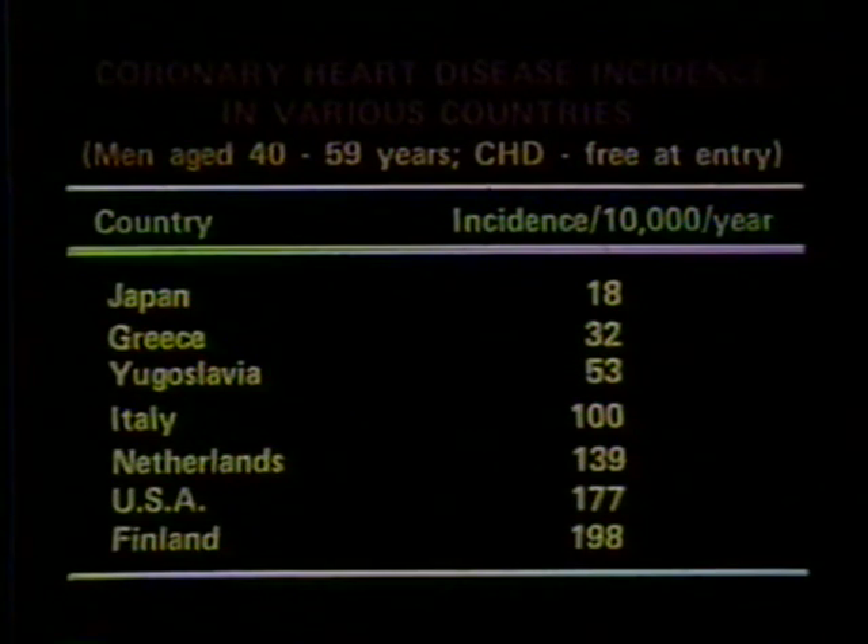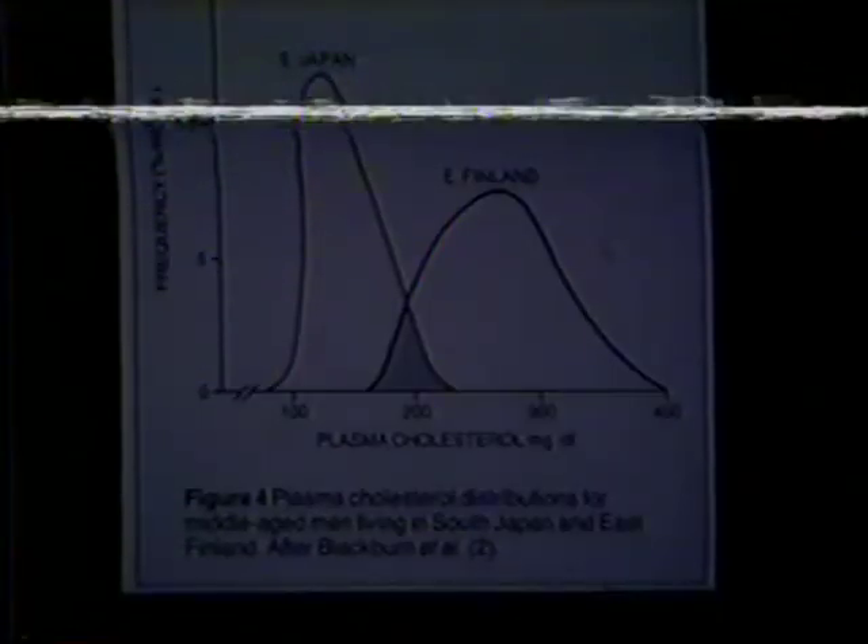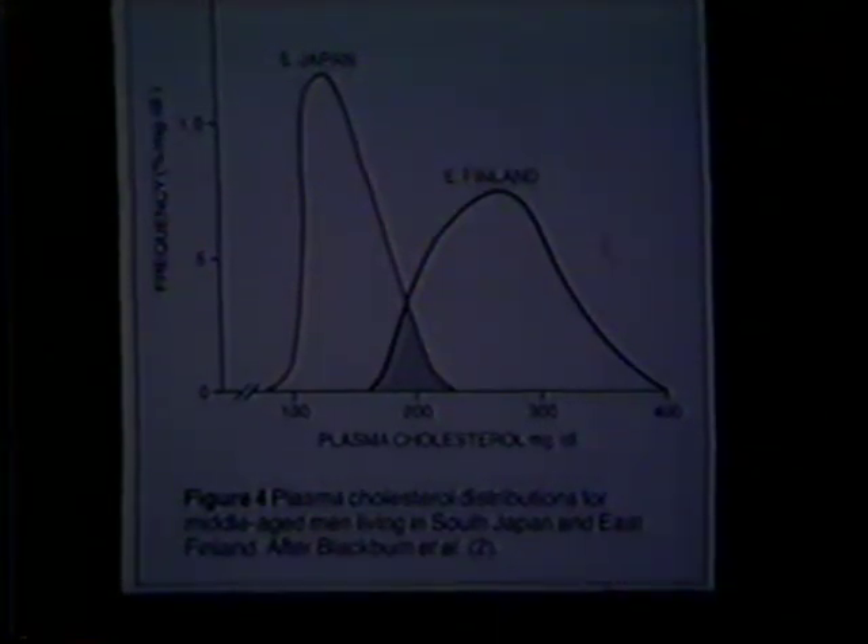This is the summary slide from Ancel Keys' famous Seven Nations Study. It shows that certain people living in certain countries — for example, Japan and Greece — have a very low frequency of atherosclerotic disease, and specifically coronary disease, whereas other people living in other countries, like the USA and Finland, have a very high frequency of coronary disease. Ancel Keys concluded, after a number of years, that cholesterol was the villain.